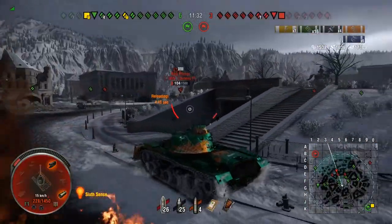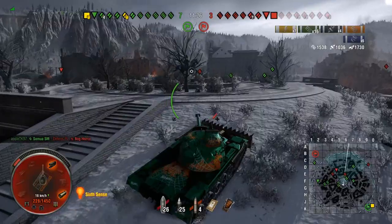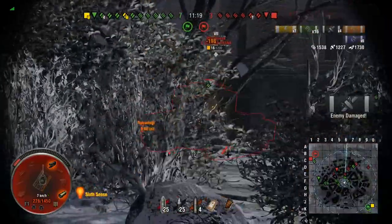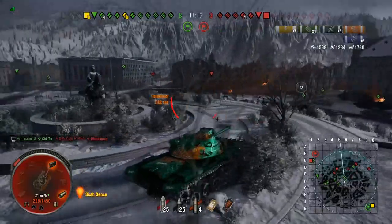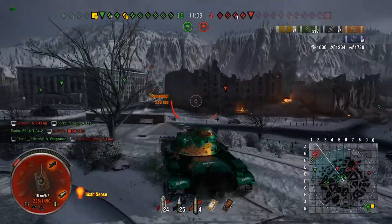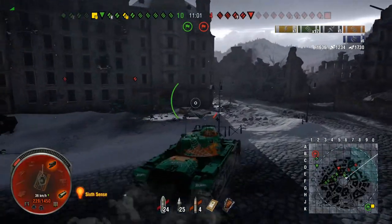We aim for the cupola of the T28 Prot, but the turret cheeks are actually better to aim for. Unfortunately, something that keeps happening in this tank is low rolls — hitting for 198 when we've got 240 alpha. We didn't aim properly on that one, so the 0.42 accuracy took that shell and missed.